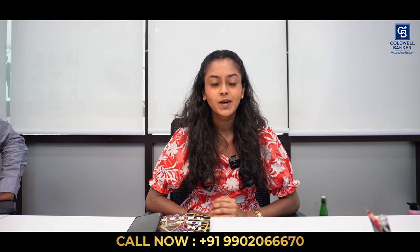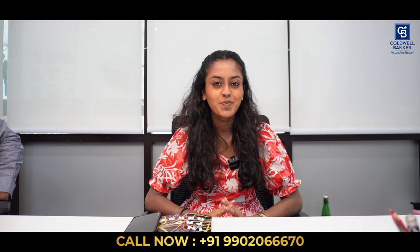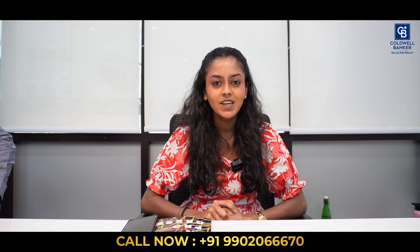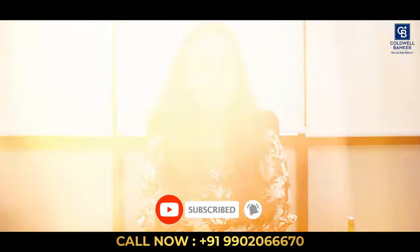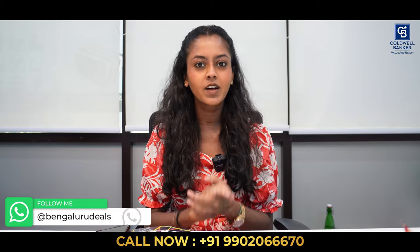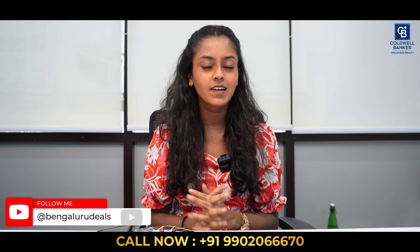Good morning. Welcome to another Monday morning listing video. Wishing everyone a very happy and colorful Holi. Today we're discussing the various listings and requirements for the week. Keep watching to see what new listings are available in Bangalore for sale. We have multiple channels — WhatsApp, Telegram, and our YouTube channel — where we post regular listings. Subscribe to all these channels to stay updated.